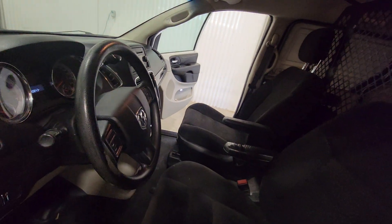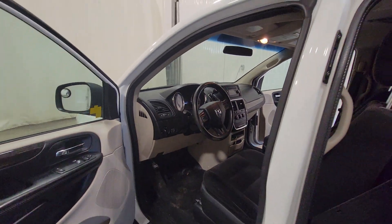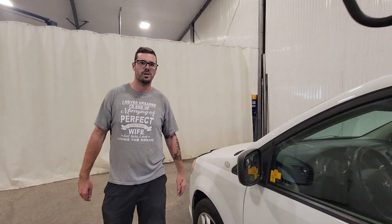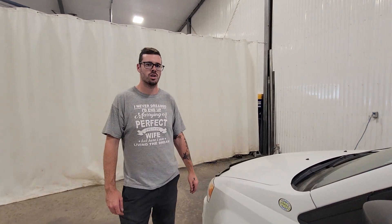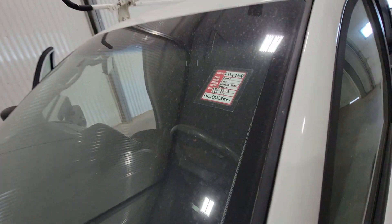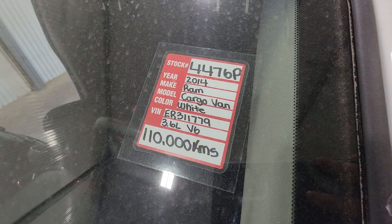The 3.6 liter is very fuel efficient and has tons of power as well. Something like this is nicely set up for either a service van for an electrical, plumbing, or contracting company, or to use as a cable install or service van. Again, stock number 4476P, 2014 Ram Grand Caravan Cargo.